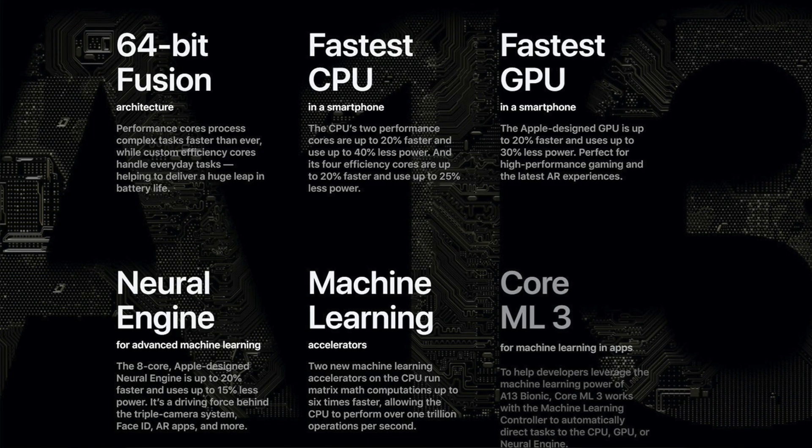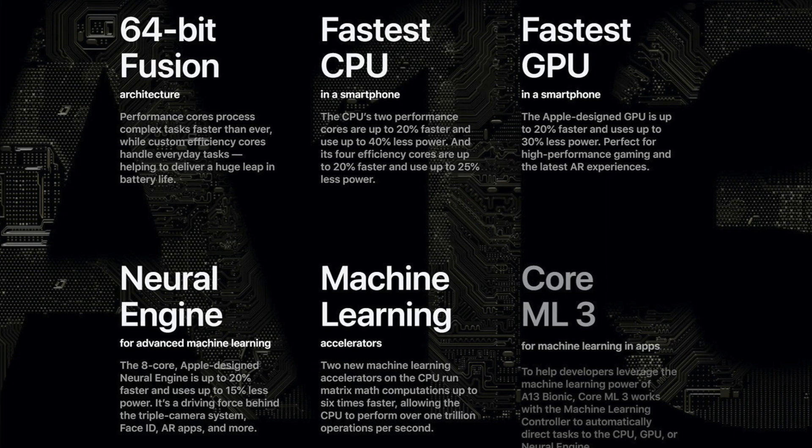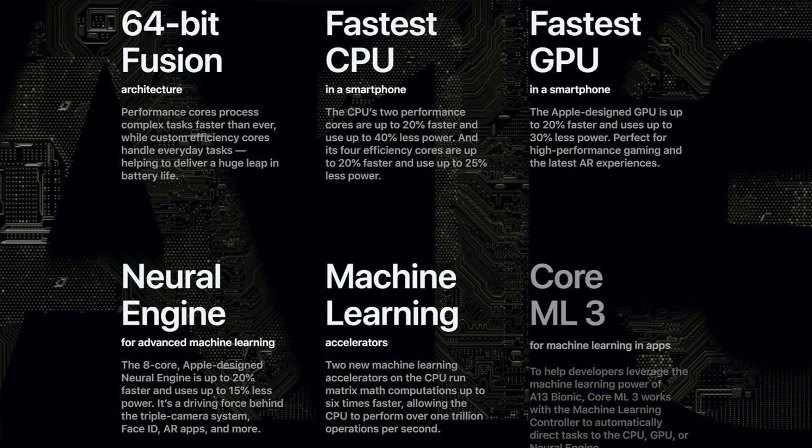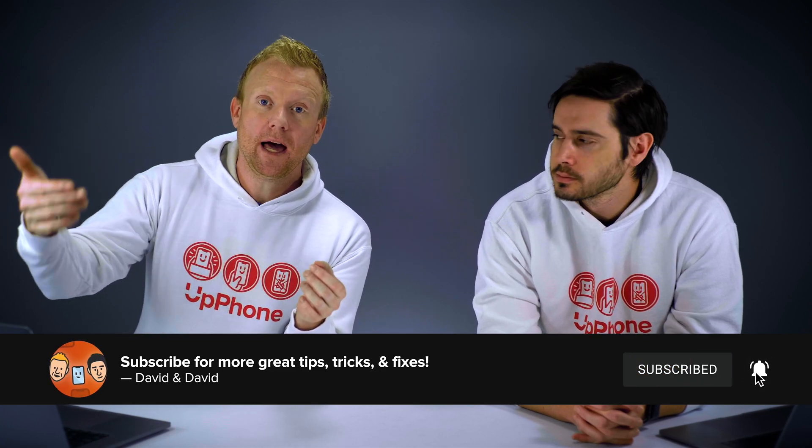A system-on-a-chip design, which is what all of the A processors are, is more than just a CPU. It's a CPU, a neural engine for machine learning, a GPU, an image processor — it does a lot of things on one chip. By having all these different functions on one chip, that system-on-a-chip design creates less power consumption and therefore longer battery life.